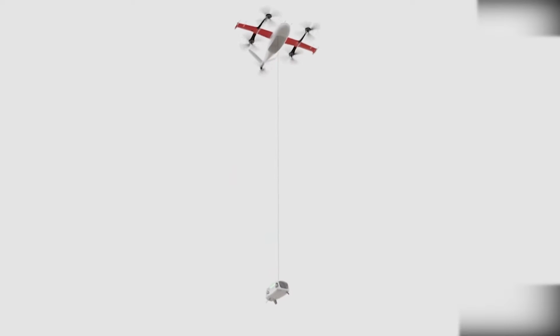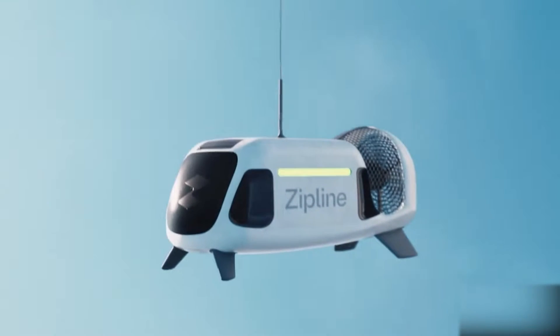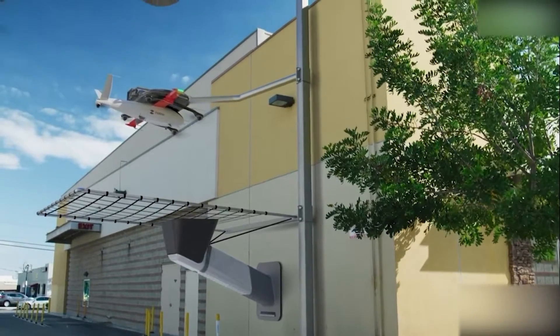Zipline, a recognized leader in drone delivery services, has new models — the Platform 2 zips. These are fully autonomous delivery drones that fly more than 300 feet above the ground and are nearly silent. When the drone arrives at its destination, it hovers at that altitude.